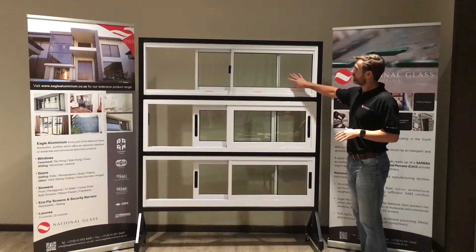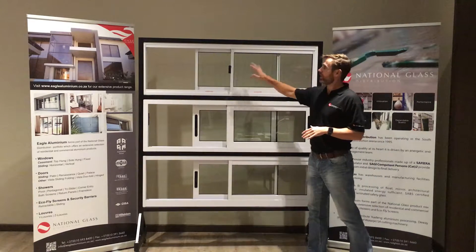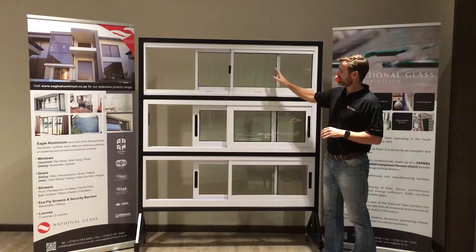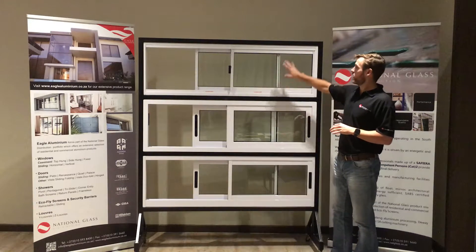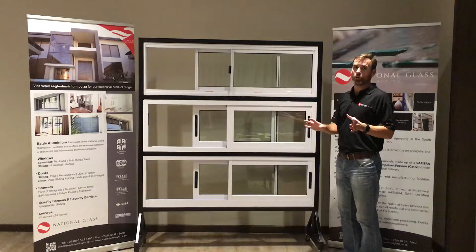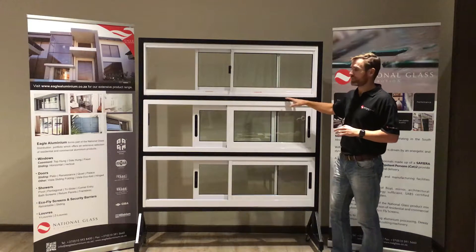Quickly touching on configuration — we can see here we've got an XX. All of those windows will always be a multi-slider. We've got an XX, XX and XX. In the Elite range it's available as an XX and a 4X, not in the triple slider.